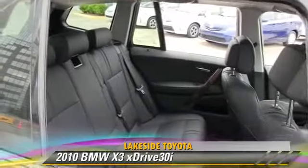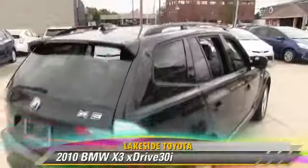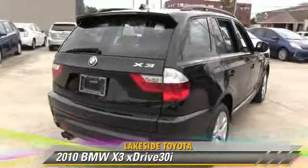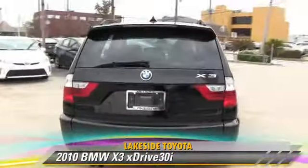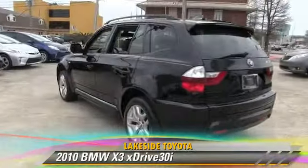This BMW features rear spoiler, all-wheel drive, and sports suspension. Safety features include traction control, four-wheel ABS, and stability control.